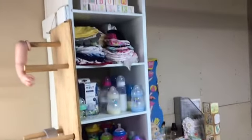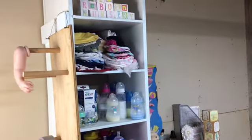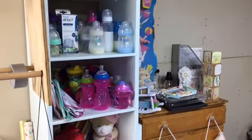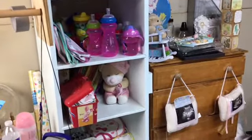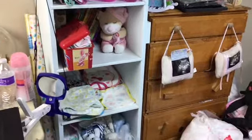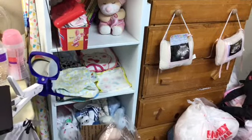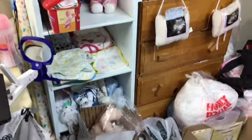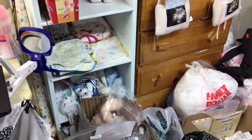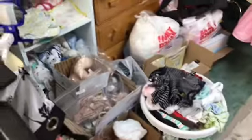Here's this blue thing that says 'Tiny Toes Reborn Nursery.' I've got hats — boy and girl hats right there. I've got bottles, sippy cups, bibs, bigger bibs, books, and the Winnie the Pooh thing has washcloths in it. This area has burp cloths and some boy and girl bibs, then their loveys down there.